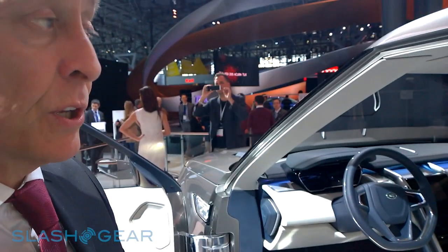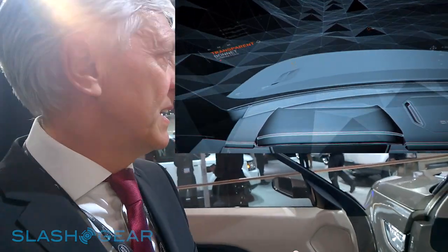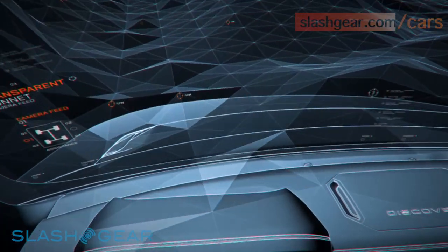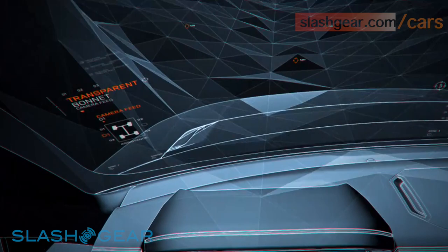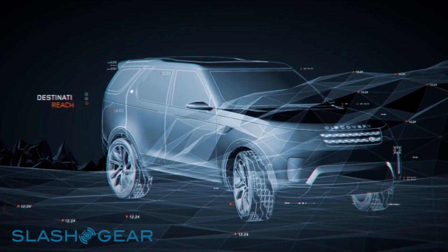We also have inter-passenger communication, so the third row can communicate with the first row through the video screens. And we have a fantastic feature called the transparent bonnet — you've got to see this working, it's fantastic. When you're in an extreme off-road condition and the car is climbing up a really steep gradient, cleverly positioned cameras in combination with the head-up display actually make the bonnet seem virtually transparent. This gives the driver absolutely fantastic visibility out of the car in those kinds of conditions, helping them to better control the car and feel more confident.